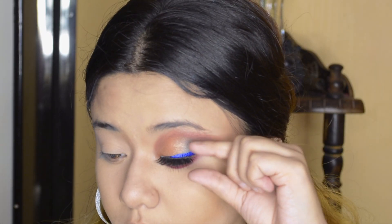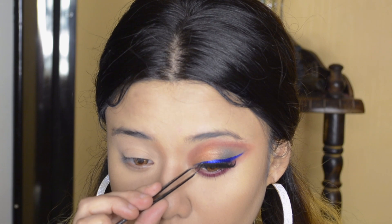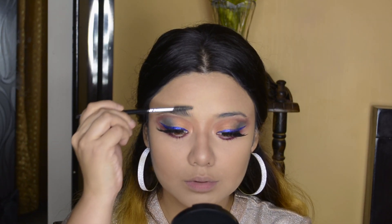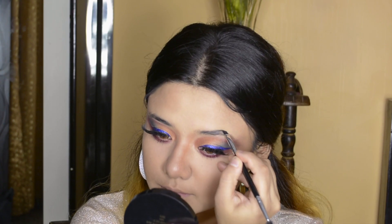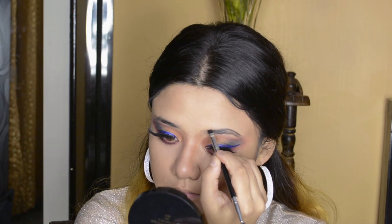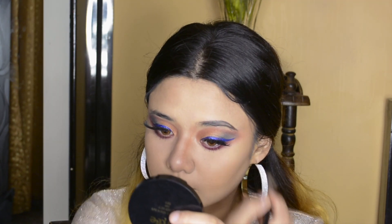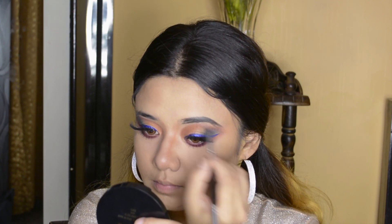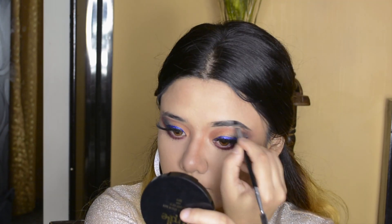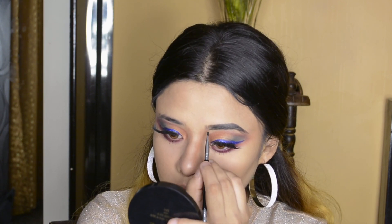I will apply lashes now. I am using PAC lashes — these are mink lashes in shade M73. I have taken a spoolie and brushed my eyebrows. The eyebrows needed work, so I took a black shade from the Sassy palette and underlined and filled in my eyebrows. I am really sorry for the low sound — I'm not feeling well and I have a fever, so please don't mind.